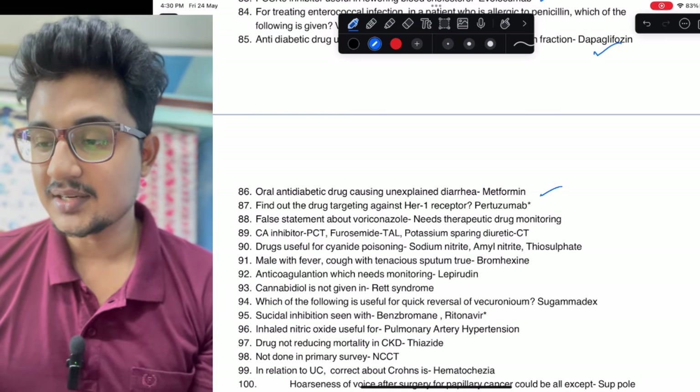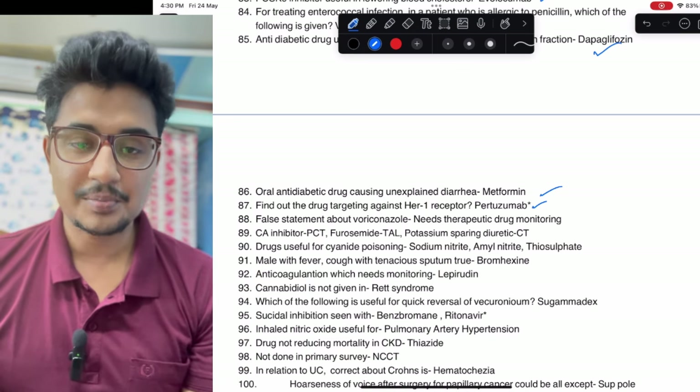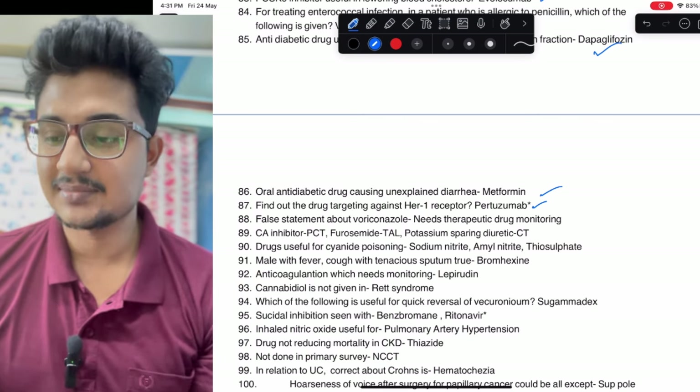Oral antidiabetic drug with unexplained diarrhea: metformin. Drug targeting HER1 receptor — only pertuzumab was HER2; all other options were HER1 — so this is considered a wrong question and all candidates may be given marks.